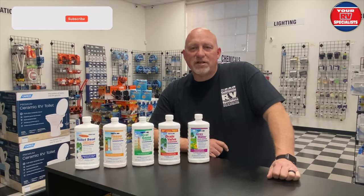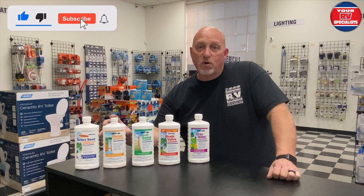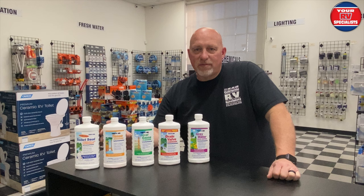Hey, so I wanted to talk to you today about another product that Thetford makes — it's the Toilet Tissue Digester. When customers come in and say, 'Hey Dustin, my holding tank constantly gets backed up, it seems like the tissue is getting stuck in there, what can I use?' I introduce them to this product right here.